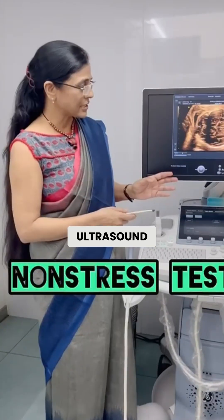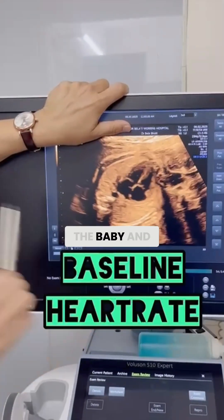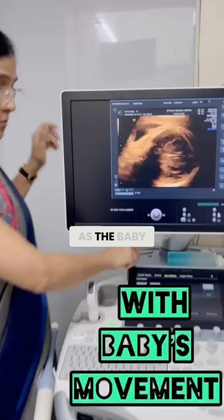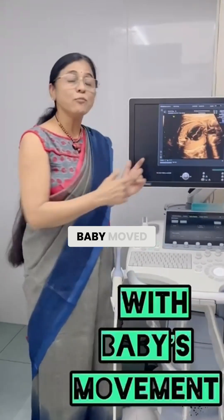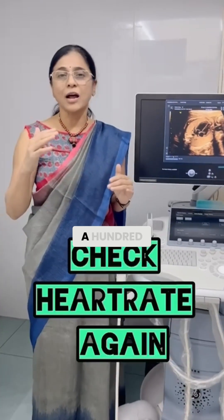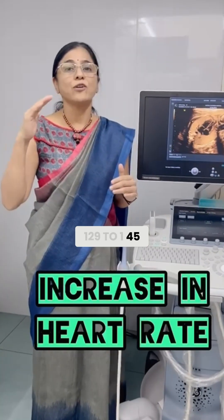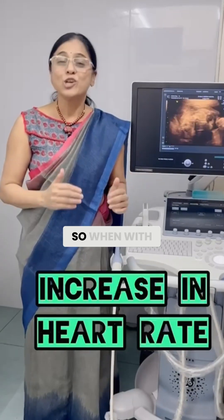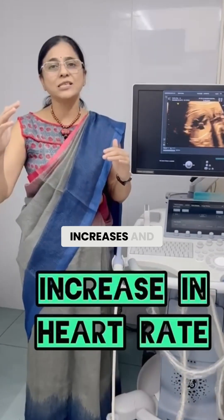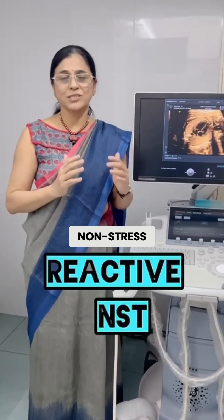On ultrasound, we take the baseline heartbeat of the baby, and then as the baby moves, we check the heartbeat again. When the baby moved, the heartbeat increased to almost 145 — an increase from the baseline of 129 to 145, so more than 15 beats per minute, and it lasted for 15 seconds. When the heartbeat increases with the baby's movement and lasts for 15 seconds, we call it a reactive non-stress test.